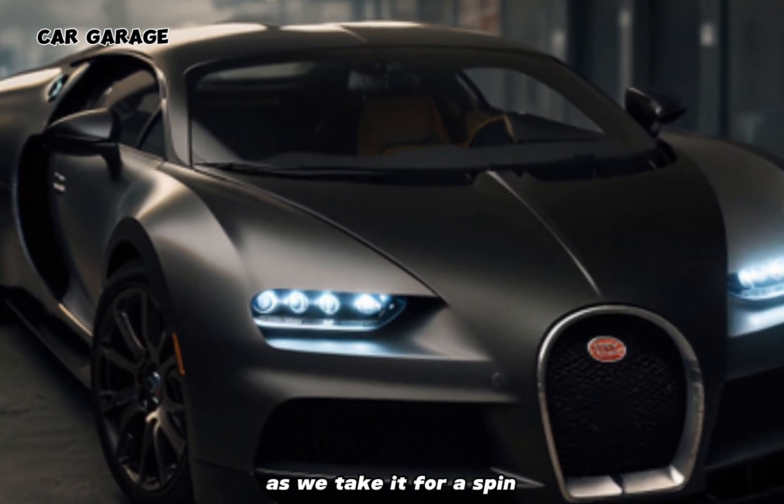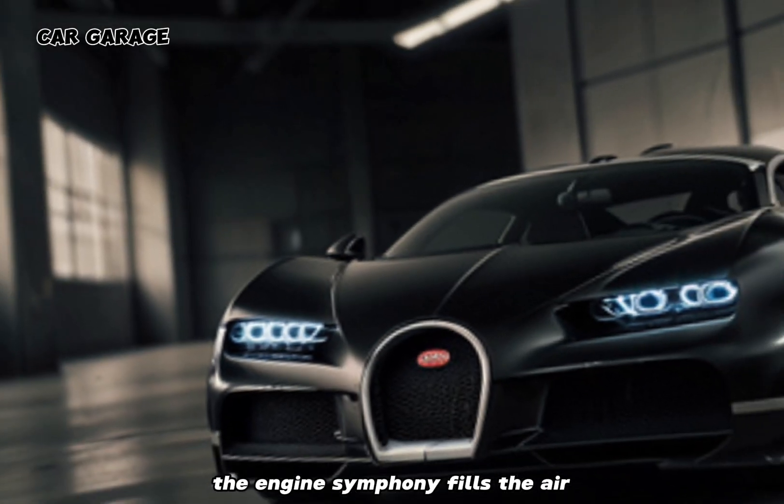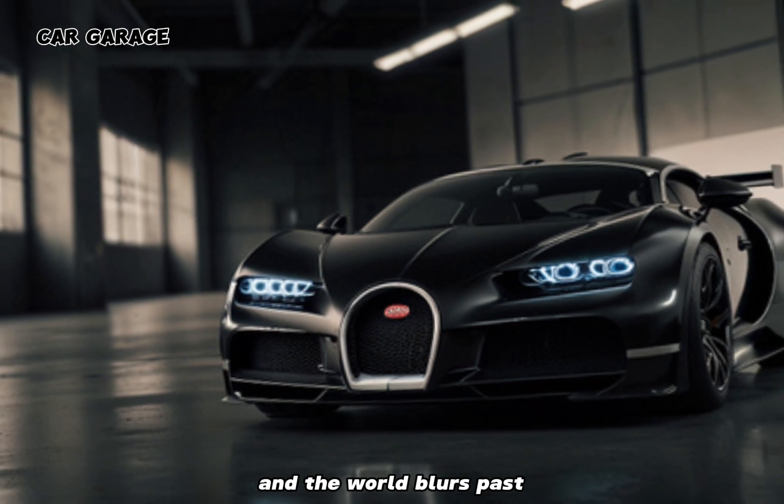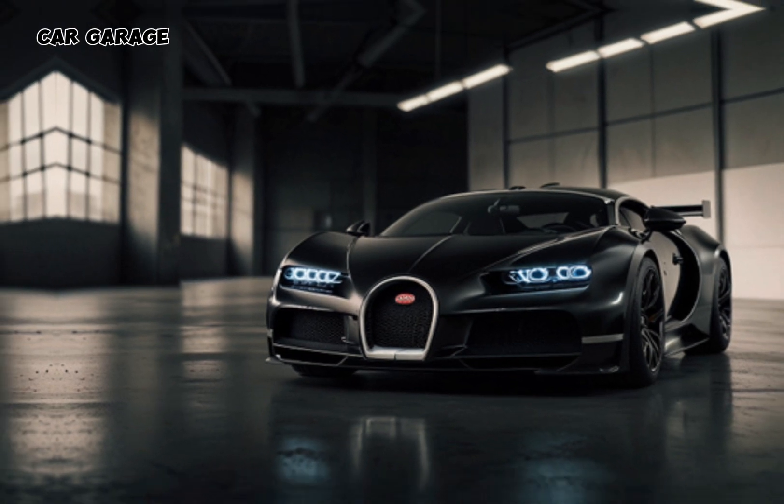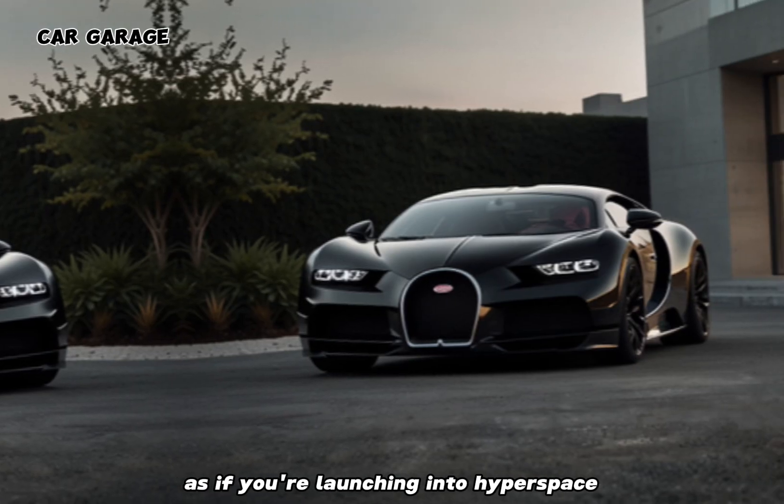As we take it for a spin, the engine symphony fills the air and the world blurs past. The acceleration is breathtaking, pushing you back into your seat as if you're launching into hyperspace.